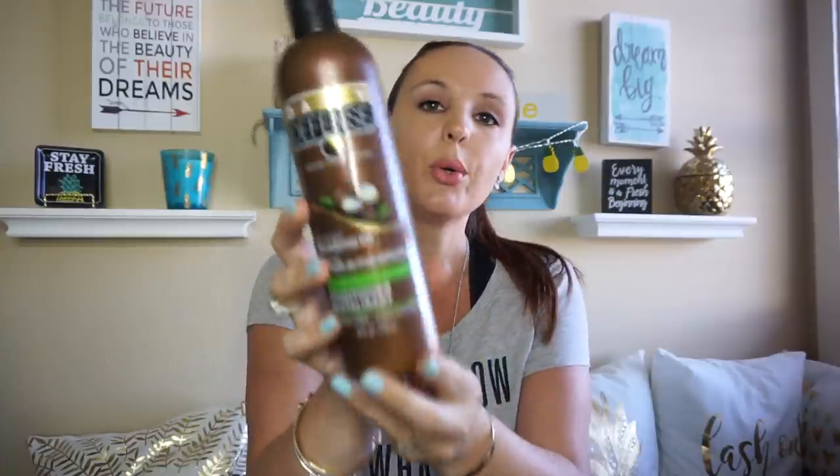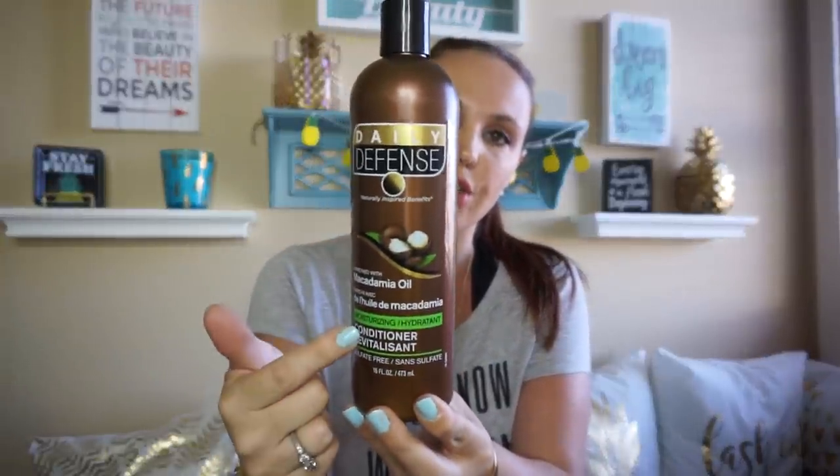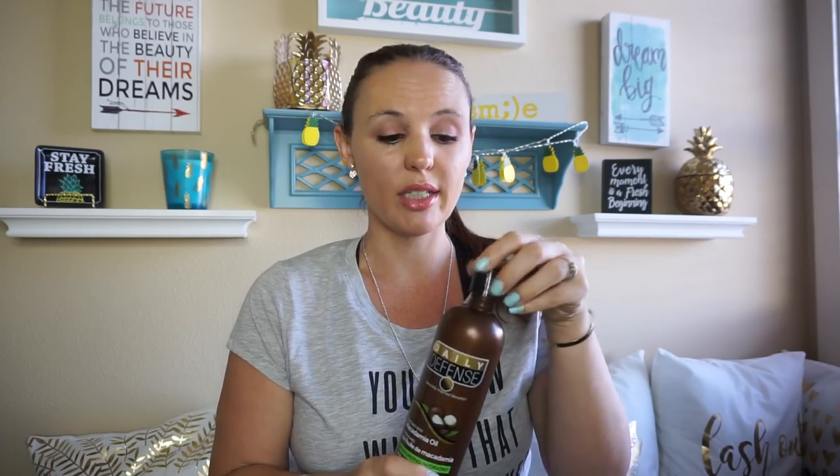And then for my last haul I picked up the Daily Defense macadamia and oil shampoo, but this time I found the conditioner, so I picked that one up. I actually really like this — I tried it last week and I love it. It made my hair smell really good. I love anything coconut and this one smells super good. So I was impressed — not bad, I love it.